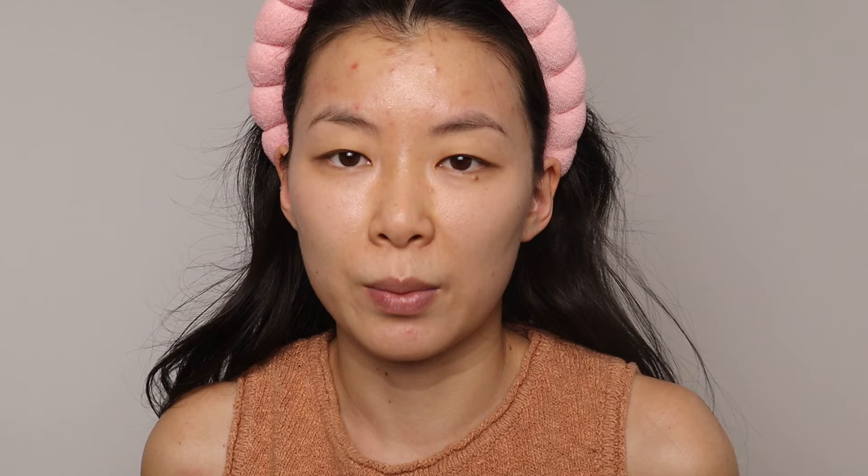Usually I would buy one primer and then move on to the next, trying something new. Why would I get another primer, especially since primers last me a really long time since I don't wear them every single day? But the ELF Putty Primers — whether you get the original blue one or the niacinamide one — have been such a holy grail for me this past year. My skin has desperately needed it, and it's been so good. When I don't use it, I see a difference. This is good for all skin types.